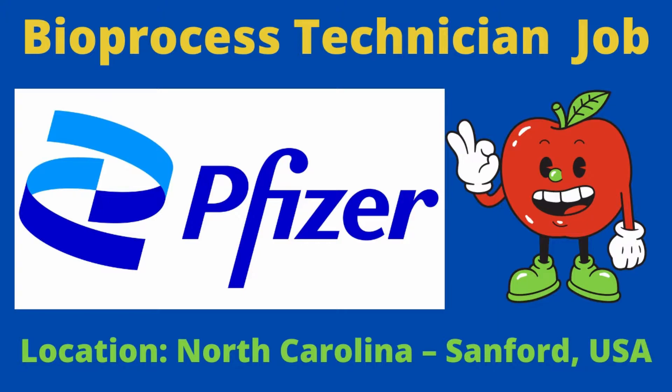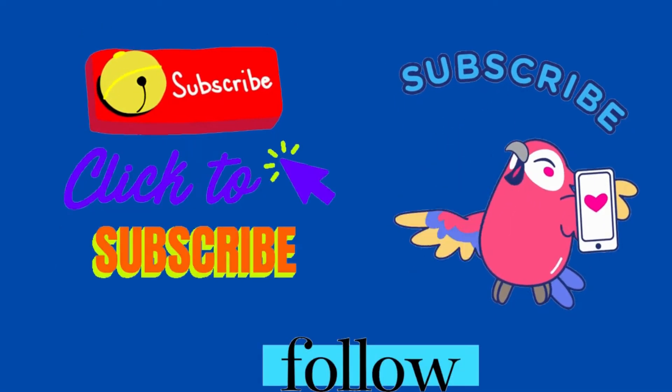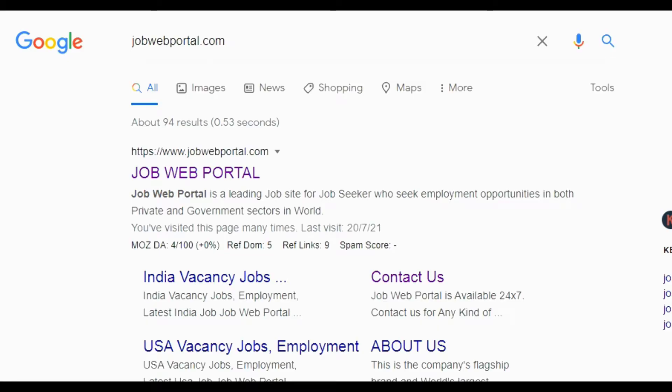Watch this video to learn. I will tell you the entire job information, what are the job responsibilities, and how you can apply for this job. If you are watching this channel for the first time, then subscribe to get upcoming job information immediately. Type jobwebportal.com on Google to get upcoming job information ASAP.